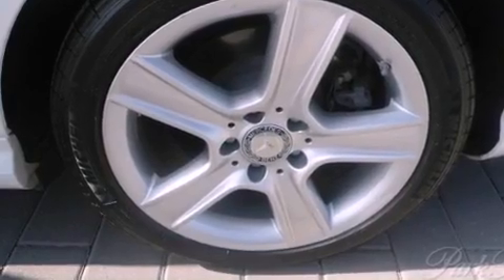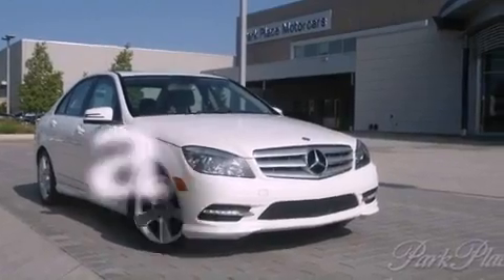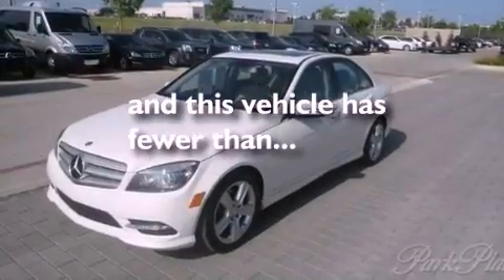Fog lamps, tinted glass, stability control, a rear window defroster — and this vehicle has less than 17,000 miles.